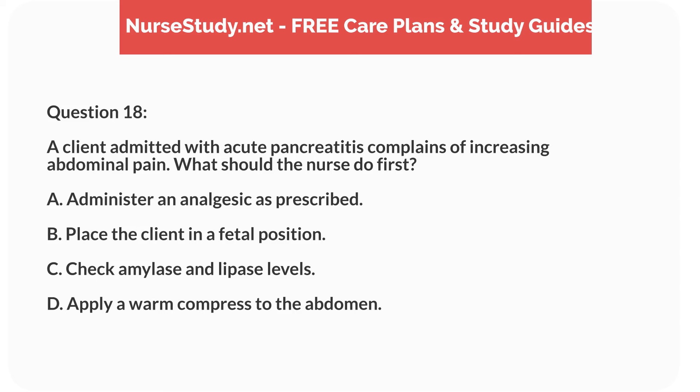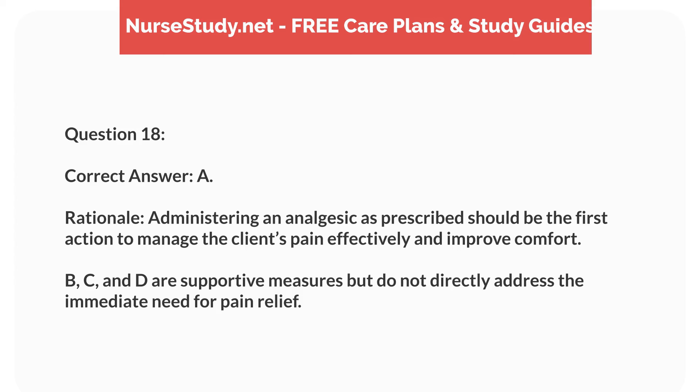Question 18. A client admitted with acute pancreatitis complains of increasing abdominal pain. What should the nurse do first? A. Administer an analgesic as prescribed. B. Place the client in a fetal position. C. Check amylase and lipase levels. D. Apply a warm compress to the abdomen. Correct answer: A.